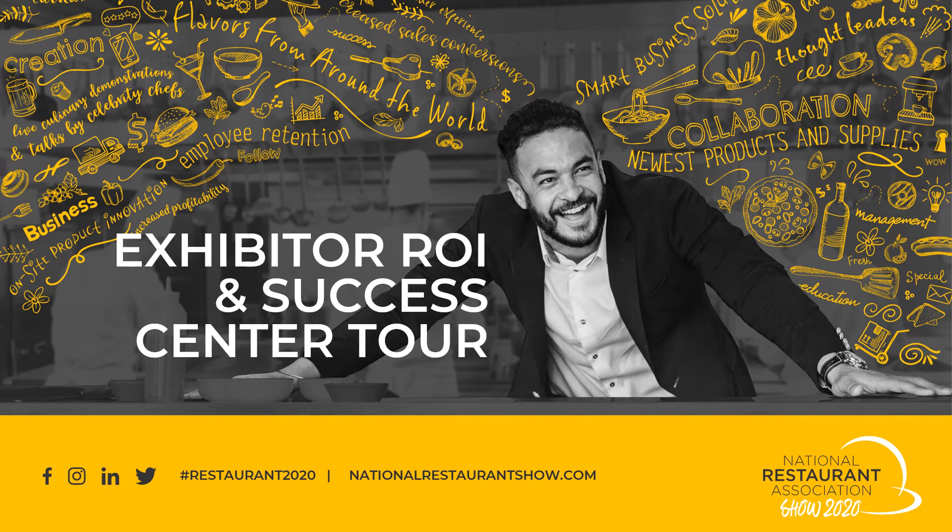Welcome to a video tour of the Exhibitor ROI and Success Center. I'm Cassie Nyes-Pujavinsky, Senior Coordinator Exhibitor Services at Winsight LLC. In this video, we'll explore the dedicated webpage with the tools, training, and resources we provide to help you, our Exhibitor, maximize your impact at the National Restaurant Association Show 2020.